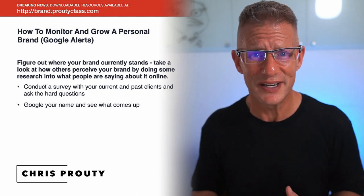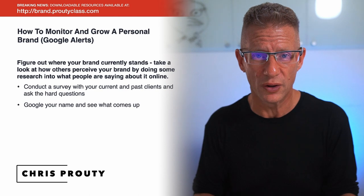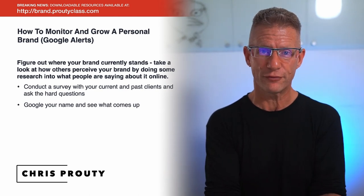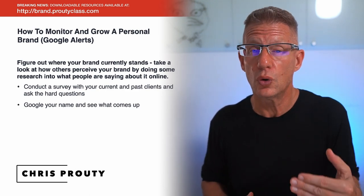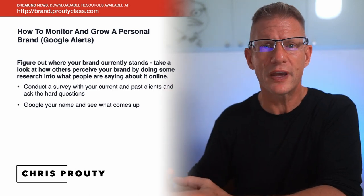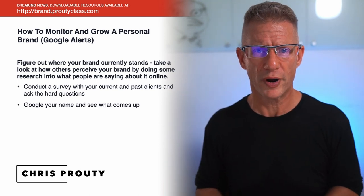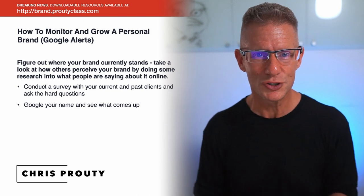As a side tip, because LinkedIn allows you to ask for testimonials, you could ask a bunch of your clients to give you testimonials on the platform. So now we're creating a system where if people Google your name and your LinkedIn profile shows up first — like it does for me — and you've got great testimonials, think about what that's going to do for your personal brand. These systems really do all work together.